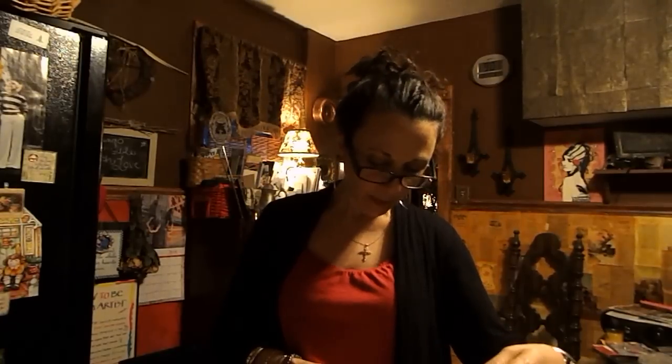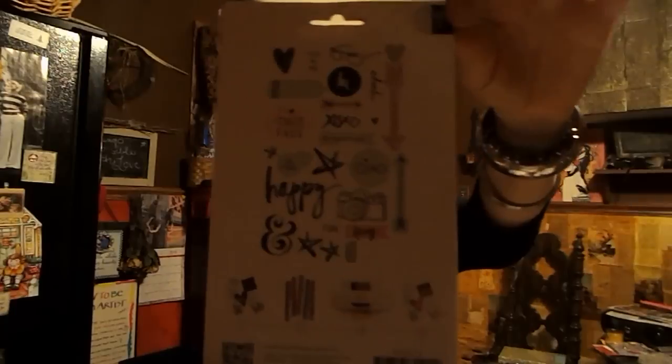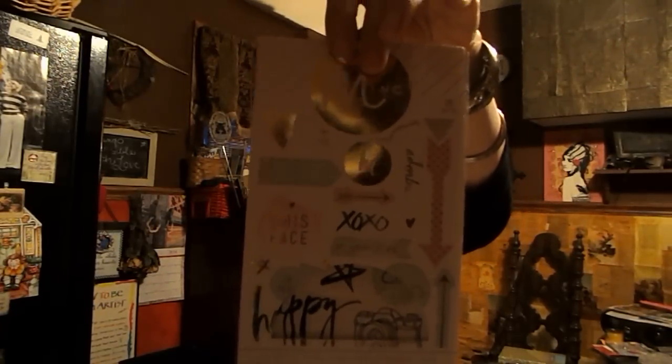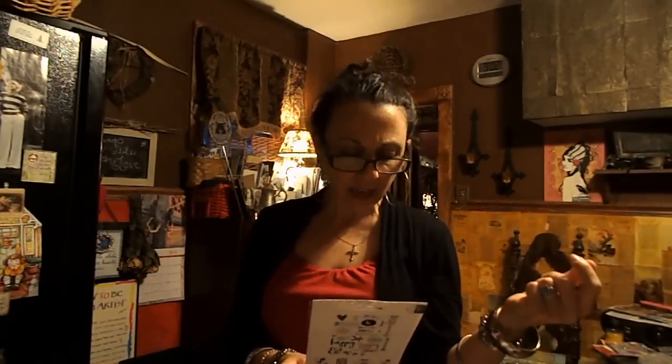One more set of stickers from Heidi Swapp. This is the back to show you what's in there, and this is what it looks like on the front. These have stickers that say 'This Face,' 'XOXO,' 'Adorbs,' there's a camera, 'My Happy Place,' and a pink arrow with polka dots. I just think it's so adorable.